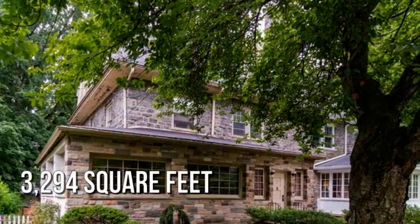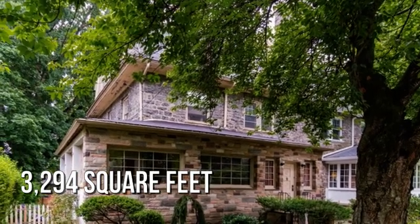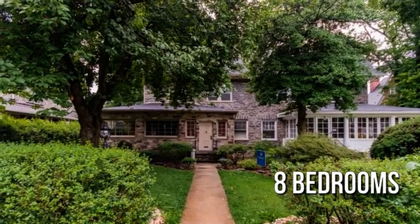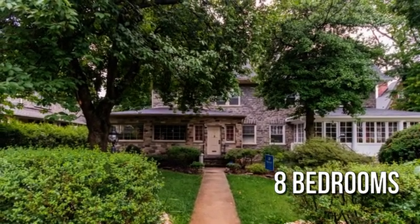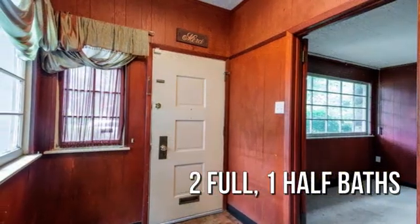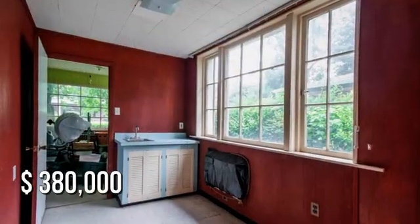This spacious property offers over 3,200 square feet of living space, featuring eight bedrooms, with two full and one half bathroom. This property is currently listed for $380,000.